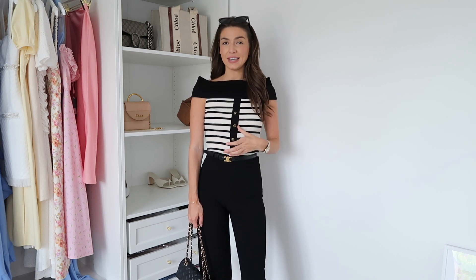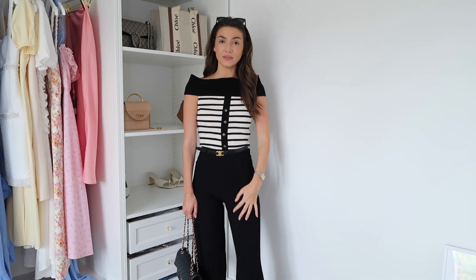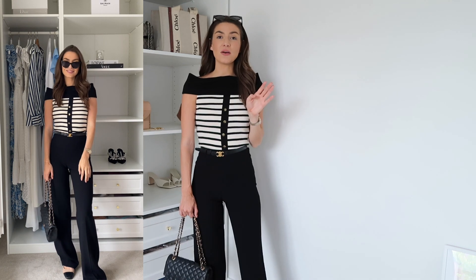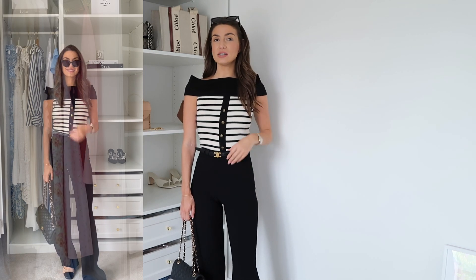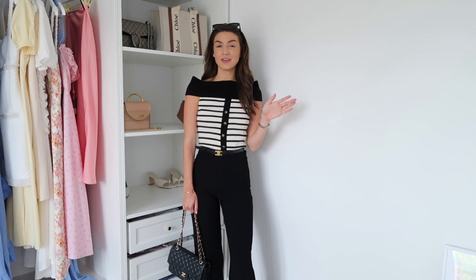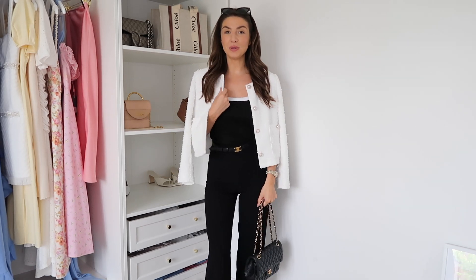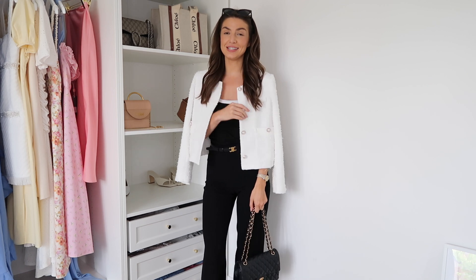I would also wear this top with little black skirts. The trousers are from Zara — they were from last winter so I'll check if they're still online and find similar versions if not. They're a wide leg and come up quite high-waisted. I've paired them with slingbacks from River Island. I'll link my favourite slingbacks — I absolutely love this outfit. It's a little bit more casual than the others but still perfect for the office.